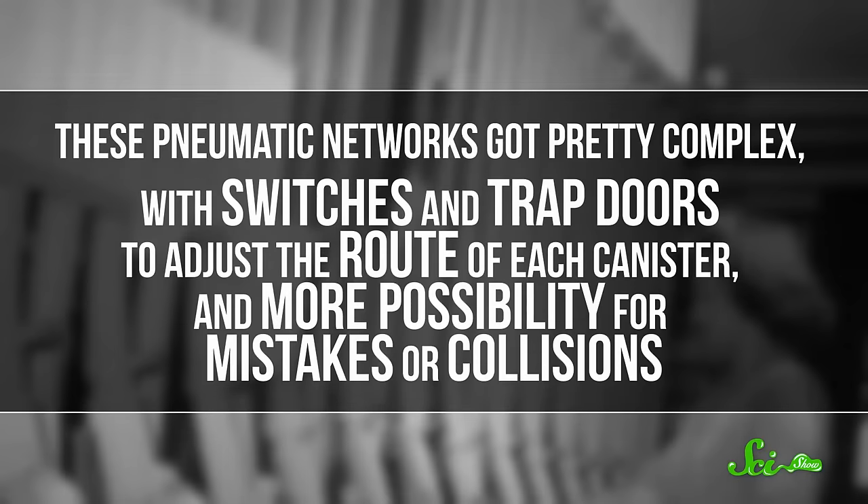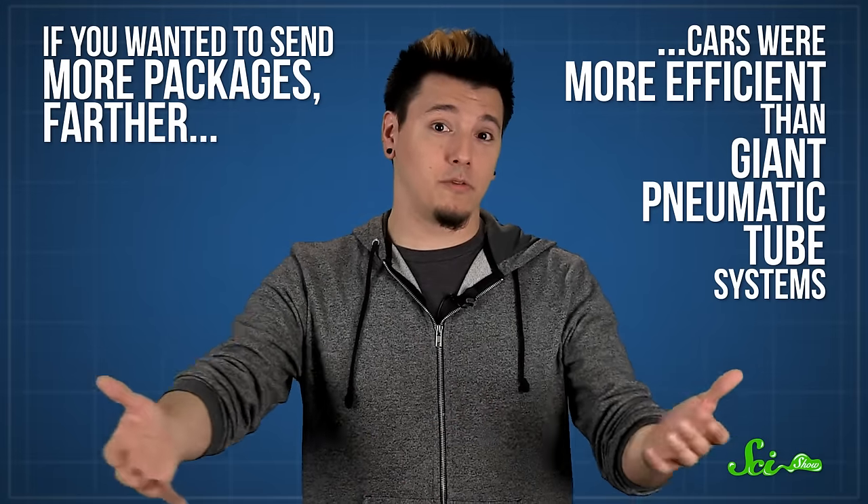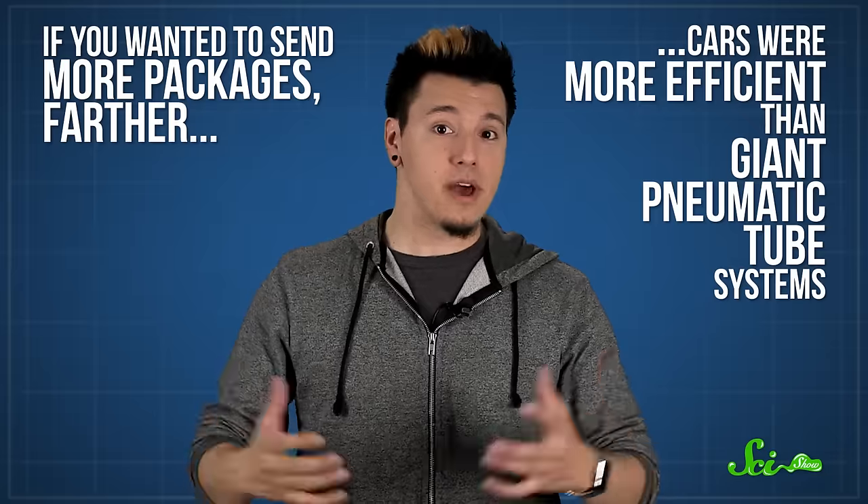Pneumatic tubes worked well enough for quick and easy mail delivery in the 19th century, but they weren't perfect. For one thing, you needed to build a new tube to every place you wanted to send something. Eventually, these pneumatic networks got pretty complex, with switches and trapdoors to adjust the route of each canister, and more possibility for mistakes or collisions. And if you wanted to send more packages farther, cars were just more efficient than building and operating giant pneumatic tube systems. So as cities grew, pneumatic tubes were mostly left in the past.